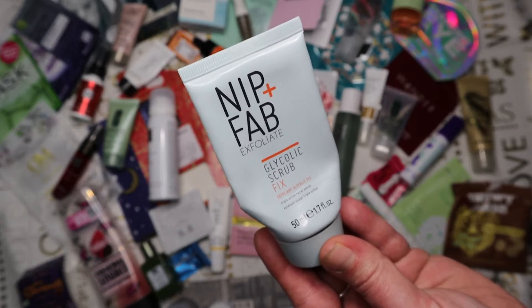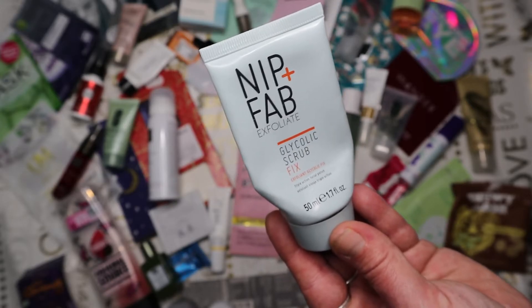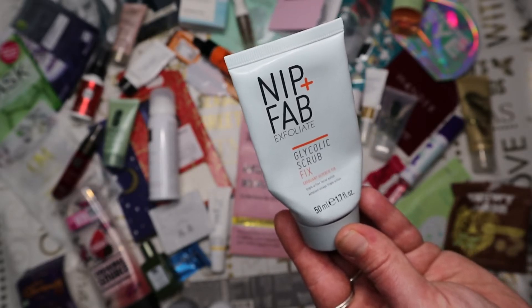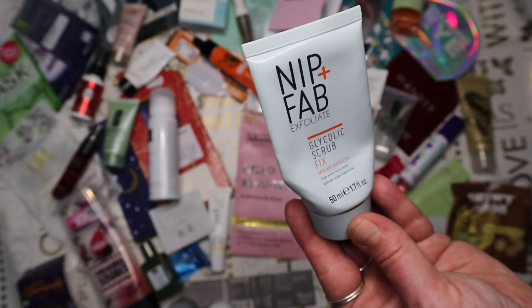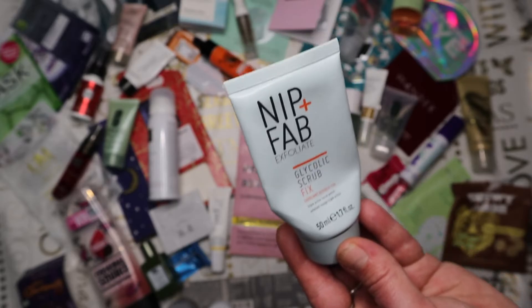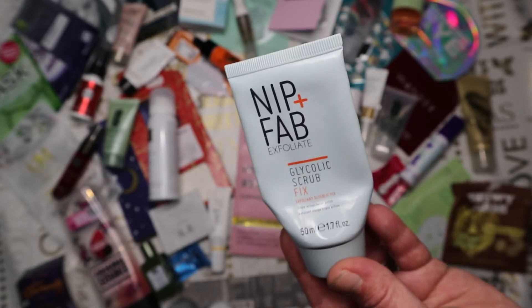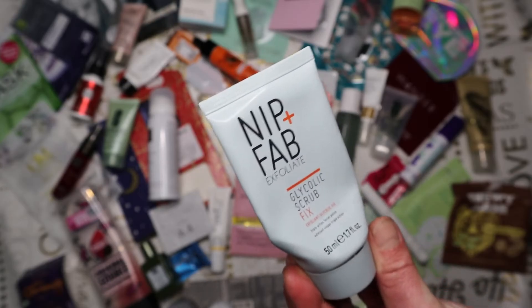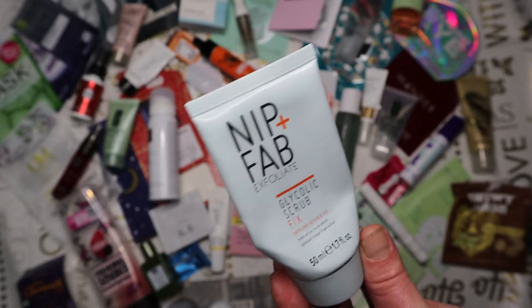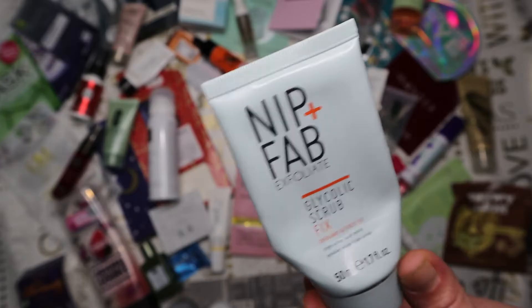The Nip and Fab Glycolic Scrub Fix took quite a long time to use up - it's a cream exfoliator rather than gel, with very fine rice particles as the exfoliating agent. Really gentle, really nice, suited my skin and left it feeling lovely and soft. The only downside was the grapefruit scent, which I can't stand, but it didn't linger. I think it's about £12 and I was very impressed with the performance.